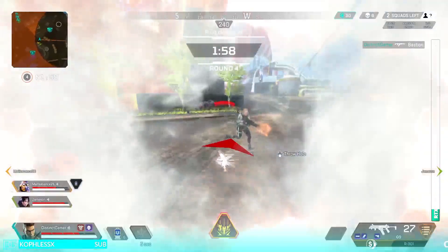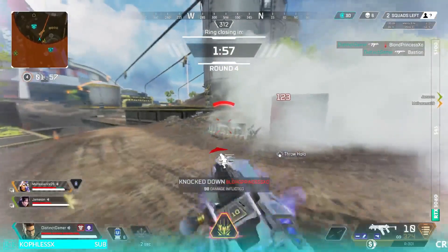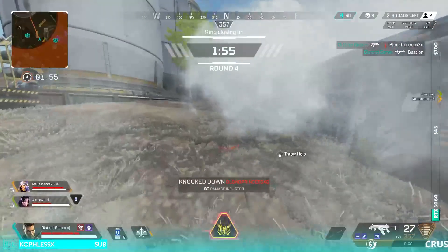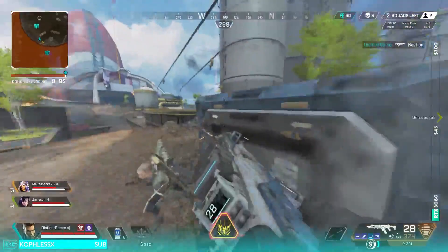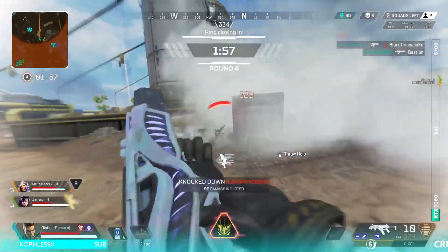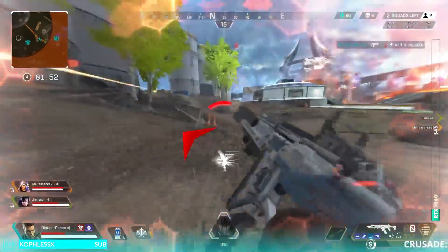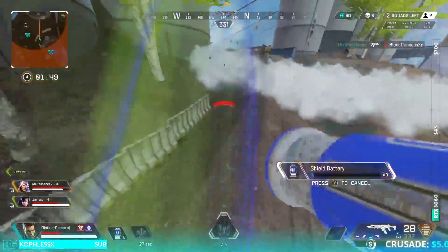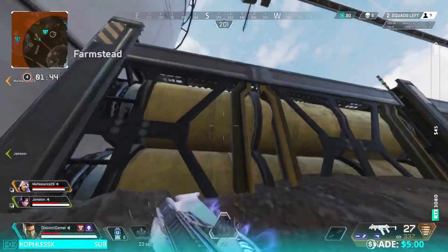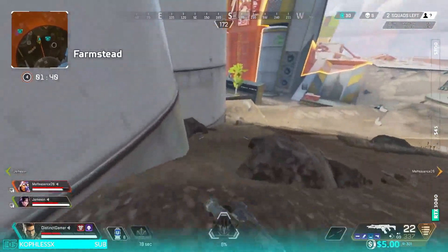I had the R301 out instead of the R99, so to get the jump on her I drop back, hip fire while moving backward and strafing with the R301, because my ADS sensitivity is too low to track at this range with the 2x optic. I then switch to my R99, come off the reload, ADS, and am able to track her with perfect aim, hitting all my shots. At point-blank range I hip fired so I could see and track the target, but backed up so I could ADS and regain accuracy.